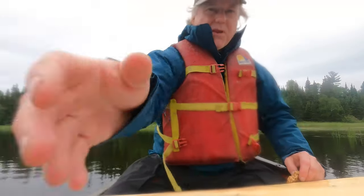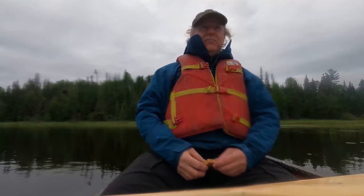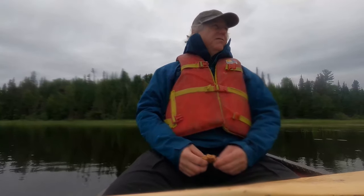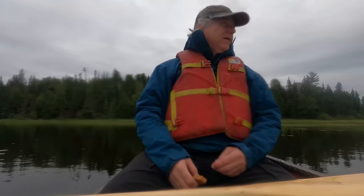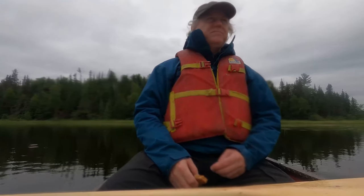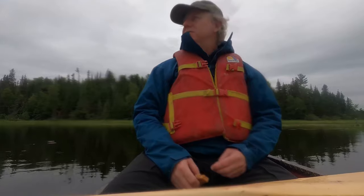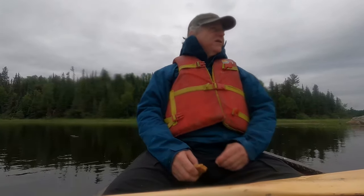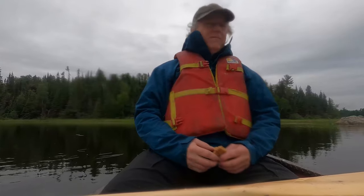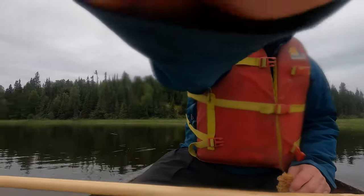We've stopped here for a break, having some Hudson Bay bar and water. We put our rain suits on because it was raining - it's kind of on and off, it's not too bad - but definitely a rainy day. It's really nice in here though - nice little swamp.